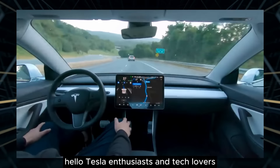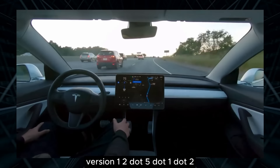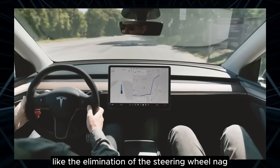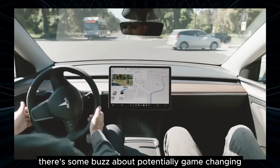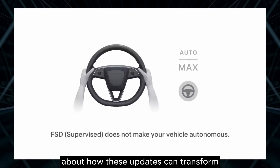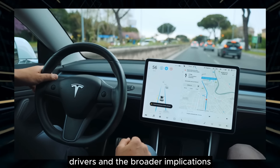Today, we've got some exciting updates to dive into, including Tesla's newest full self-driving software, version 12.5.1.2. We're talking major improvements in autonomous driving capabilities, like the elimination of the steering wheel nag and the introduction of vision-only in-cabin monitoring. Plus, there's some buzz about potentially game-changing pricing for full unsupervised functionality. If you're curious about how these updates can transform our driving experience, you're in the right place. We'll break down what these changes mean for Tesla drivers and the broader implications for the future of transportation.